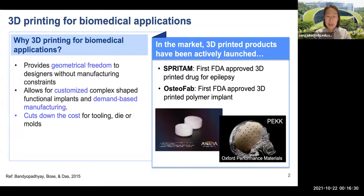Currently in the market, 3D printed products such as printed drugs or printed implants have been actively launched after successful FDA approval.